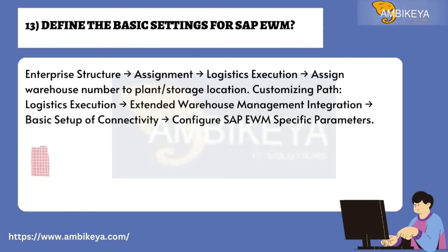Question number thirteen: Define the basic settings for SAP EWM. Enterprise structure assignment — logistics execution — assign warehouse number to plant/storage location. Customizing path: logistics execution — extended warehouse management integration — basic setup of connectivity — configure SAP EWM specific parameters.